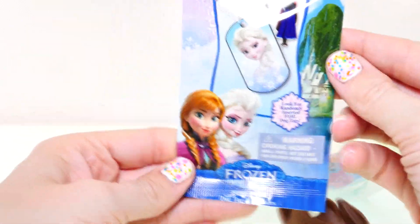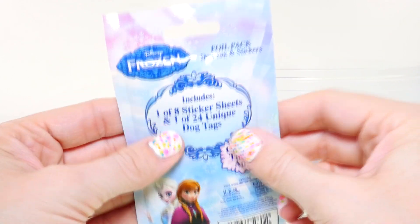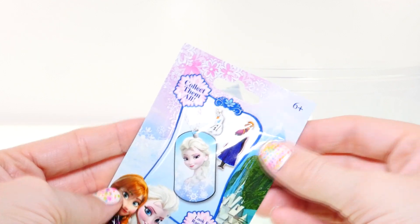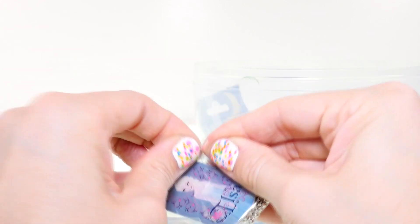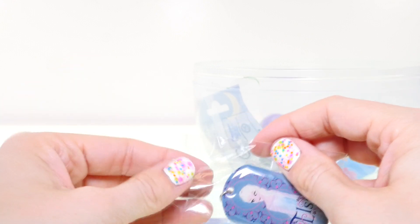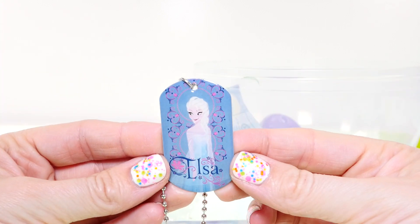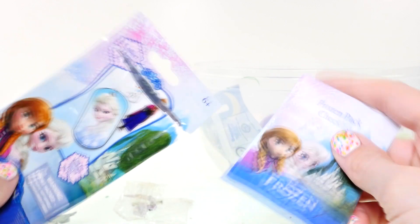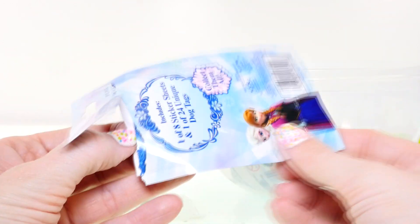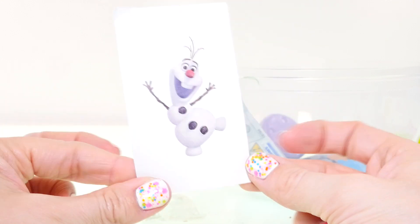Let's try the Frozen blind bag — these are dog tags so you can get sticker sheets. You get a sticker sheet and a dog tag, and there are 24 different dog tags. This one has a beautiful picture of Queen Elsa on a purpley-gray background — she looks like an angel. And let's see the sticker sheet — it's happy little Olaf! Isn't he cute? I think I'll give this one to Brandon.